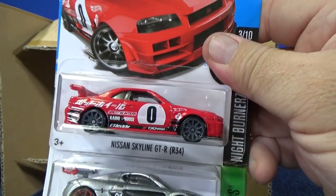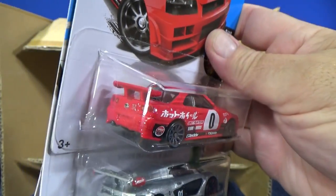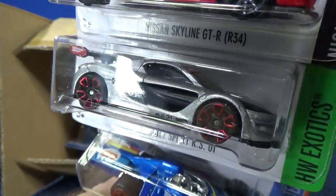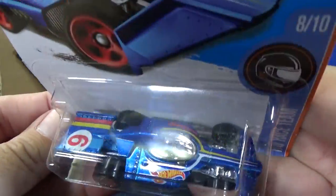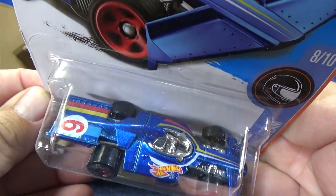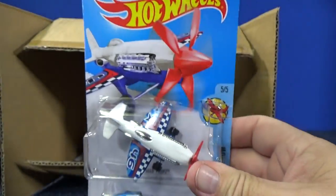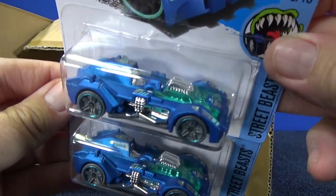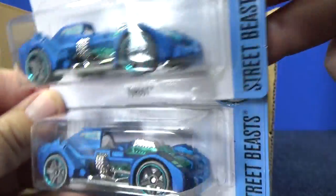Nissan Skyline GTR R34 — definitely a collector favorite. Renault Sport RS01. Formula Flashback, again from race team. And there's the colorations for this release. Another Mad Props. A couple samples of Turbot with the opening hood — love this color, looks fantastic.